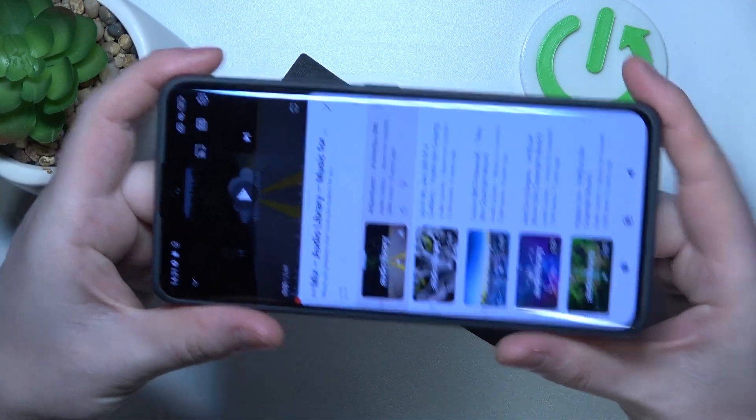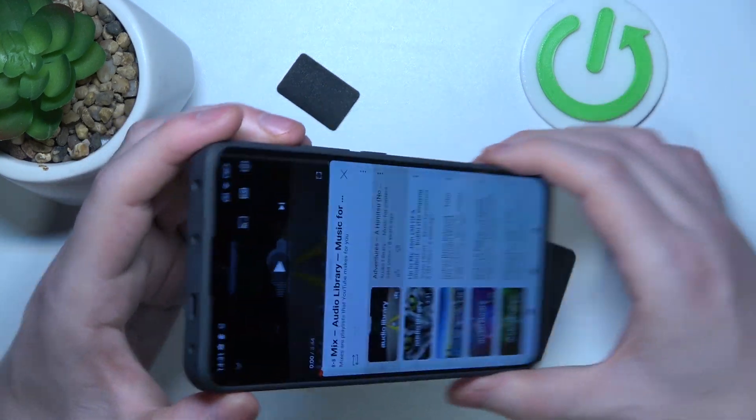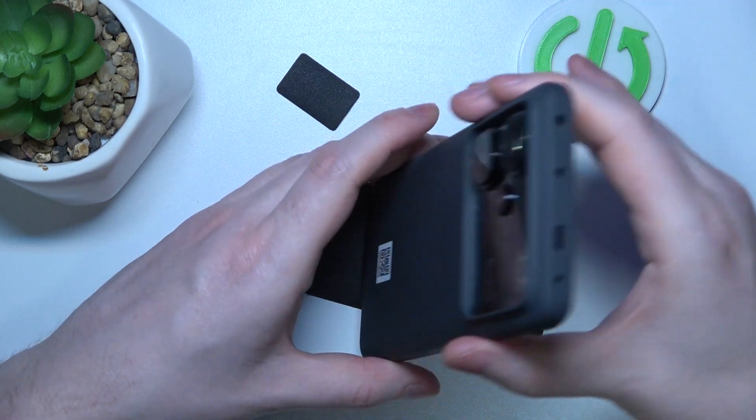To do this, first we'll need to find all of the speakers. The first one is at the bottom, then the next one is on top of the screen and that's the phone call speaker, then there's another one right here, but I'm not sure if that's a speaker.